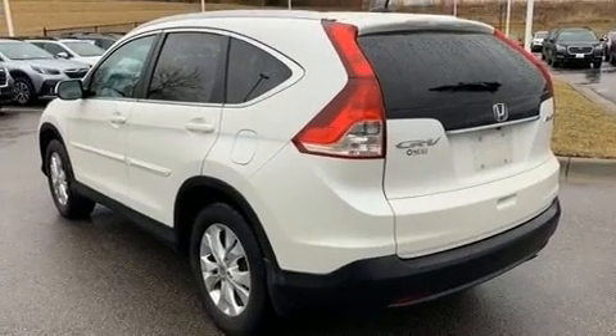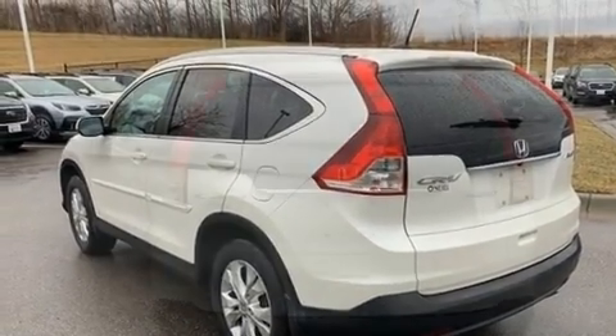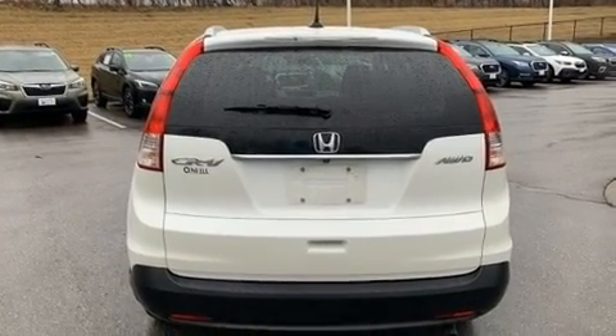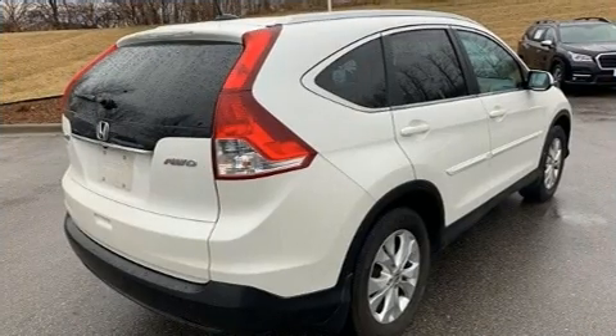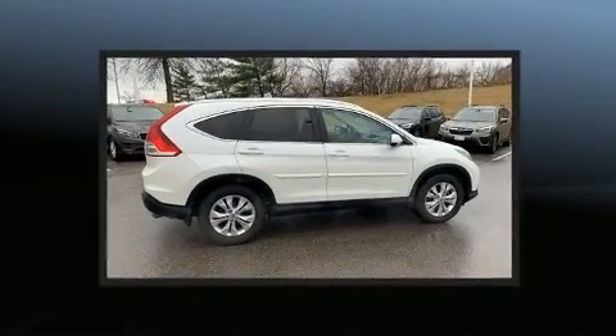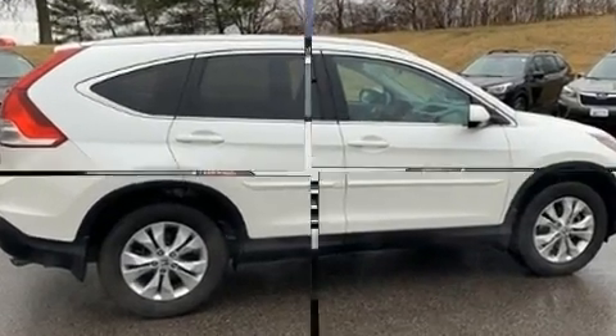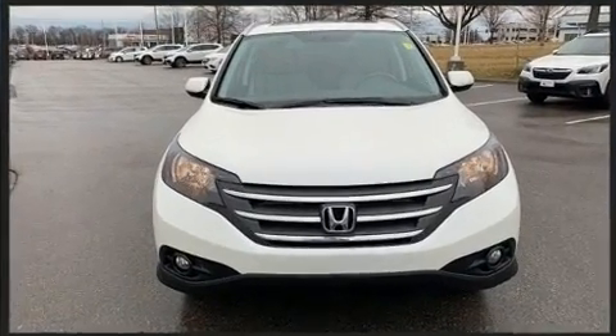For added security, dynamic stability control supplements the drivetrain. All-wheel drive provides for safe passage regardless of road or weather conditions. Top features include cruise control, one-touch window functionality, heated door mirrors, remote keyless entry, and much more.